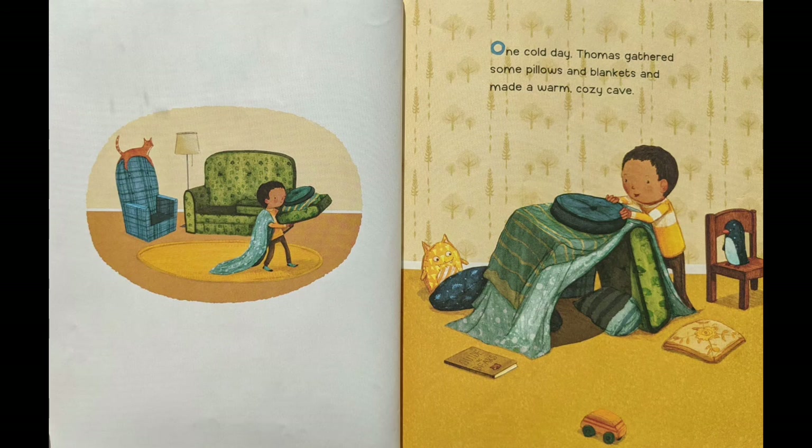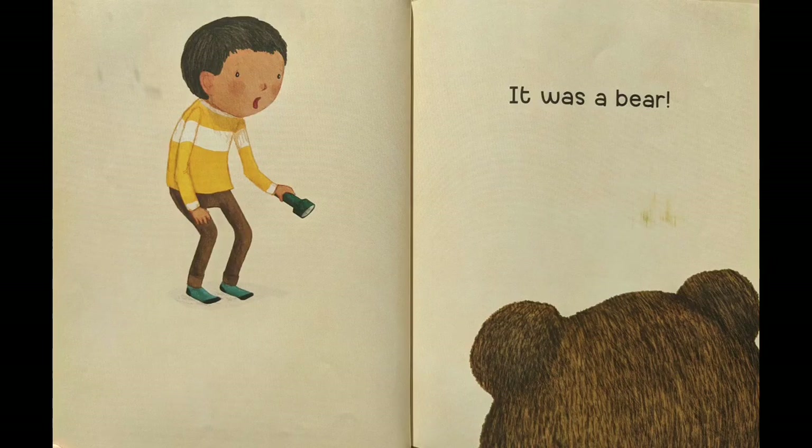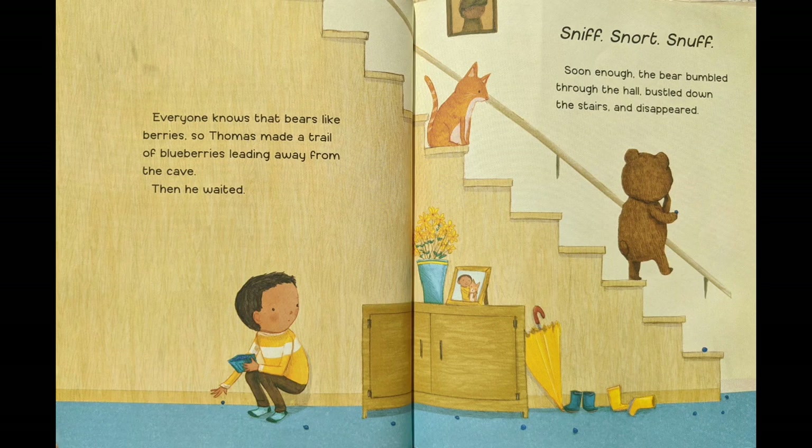One cold day, Thomas gathered some pillows and blankets and made a warm, cozy cave. The cave was too dark to read in, so Thomas went to get a flashlight. When he returned, he could hear something bump and thump and move around in the cave — something big. Thomas peered inside. Two shy brown eyes stared back. It was a bear.